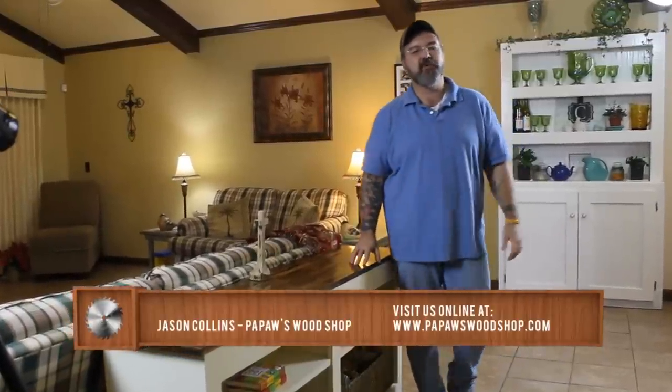Hey everybody, Jason Collins, Papaw's Woodshop. I want to talk to you guys today about hidden in plain sight. What you see in front of you is a typical sofa table, but this one has a secret.